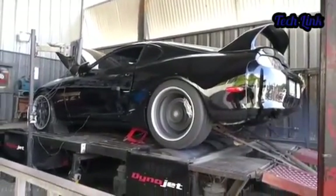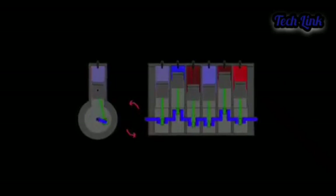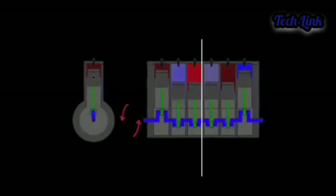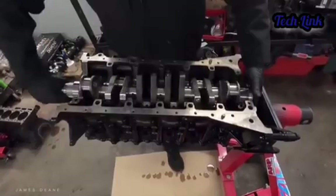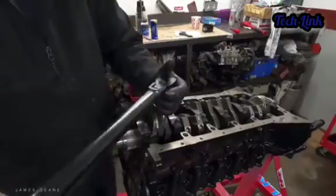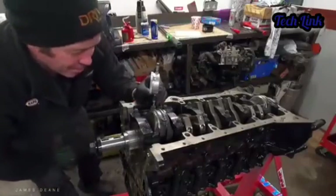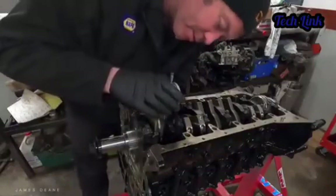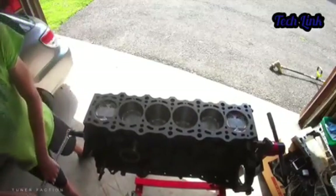High horsepower: being able to double the stock engine's power without many modifications, and having the engine easily withstand that power surge, is the norm for the 2JZ. This monster is built from stock to handle an enormous amount of power, but with a single turbo boost and minor modifications and tuning, it could sustain up to 800 horsepower. The Toyota Supra, one of the most famous cars powered by the 2JZ, is recorded to reach 1,000 horsepower easily, and the 2JZ GTE has already proved it could produce more than 2,000 horsepower.